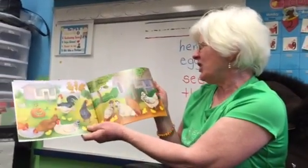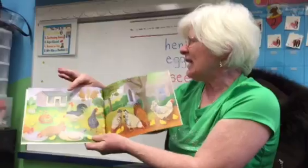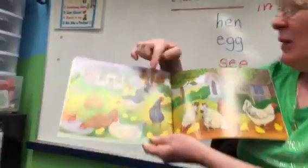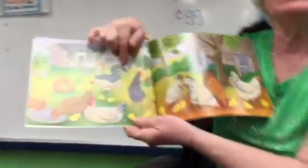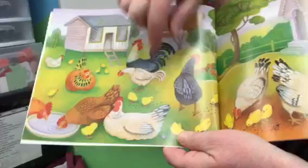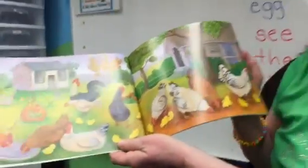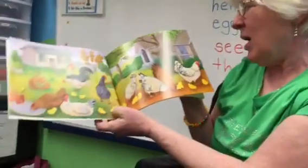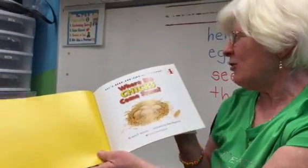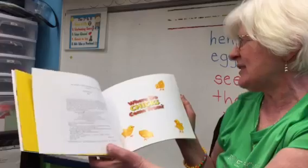There's a chicken yard. Look at the chicken house and all the chickens in the yard. What's a boy chicken called? A rooster. And what's the girl chicken? A hen. Looks like they have water and some food in their yard. There's the title page: Where Do Chicks Come From?